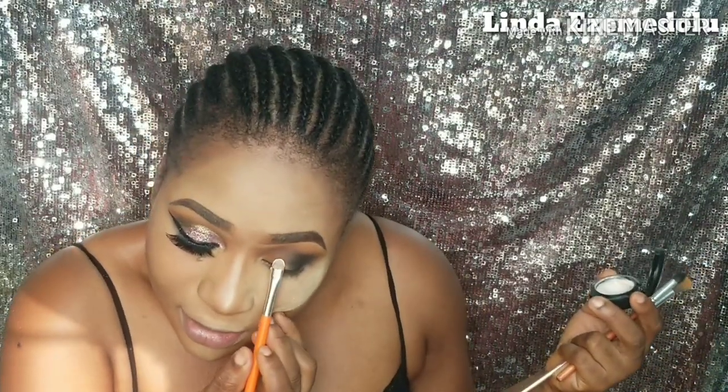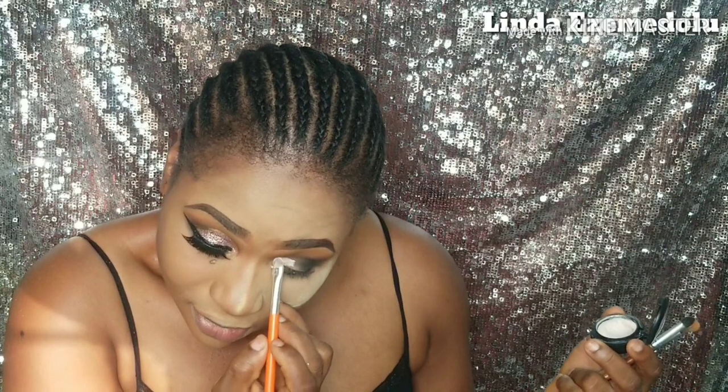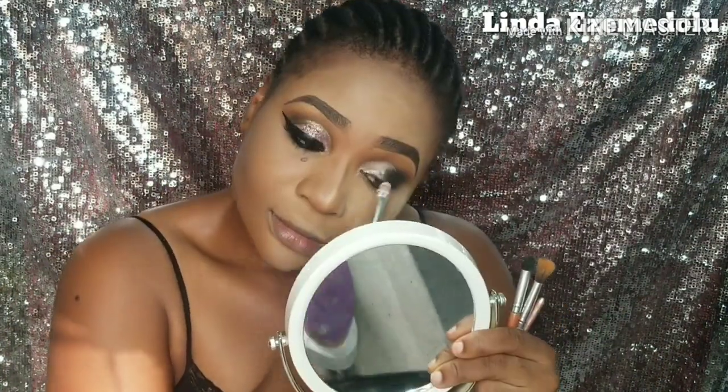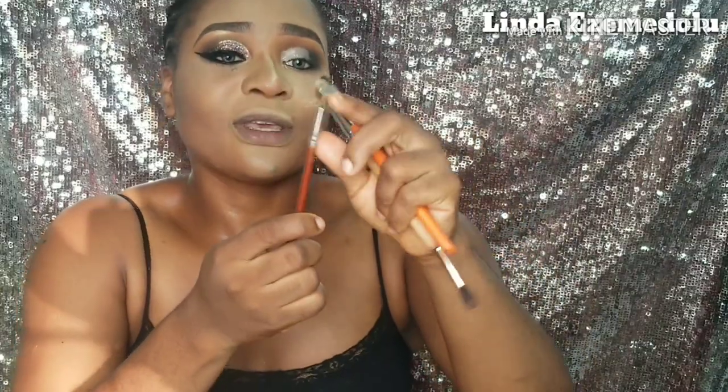I'm going to be starting by using an eyeshadow primer — the Classic eyeshadow primer, which is really affordable. I apply it all around my eyelid area. I noticed a mistake, so I dip back into the brown transition shade to correct it.